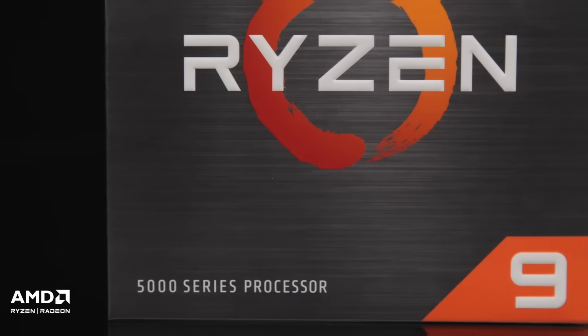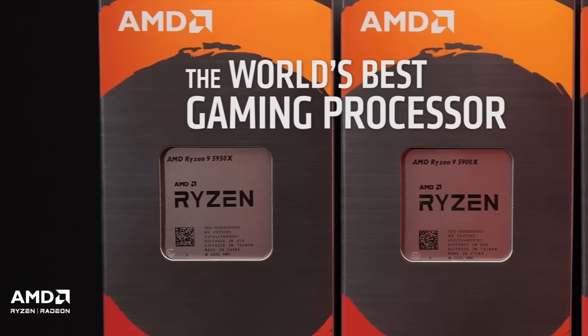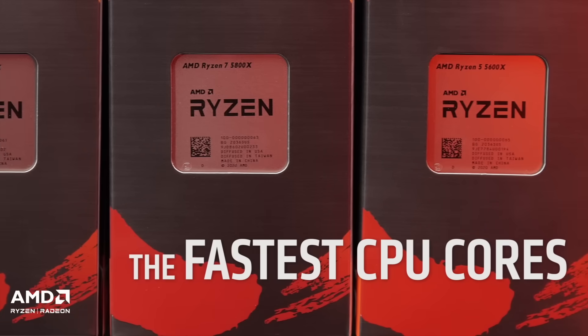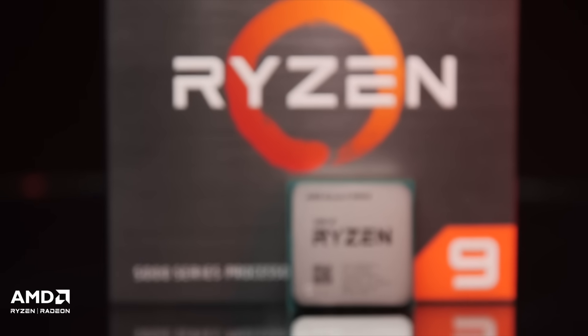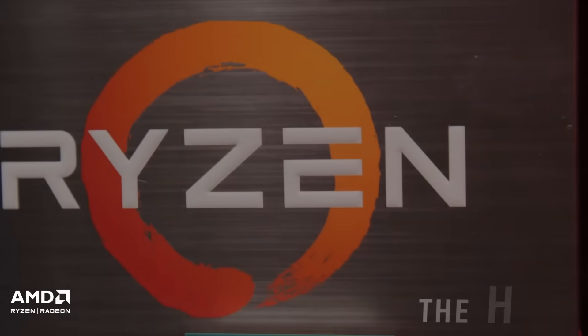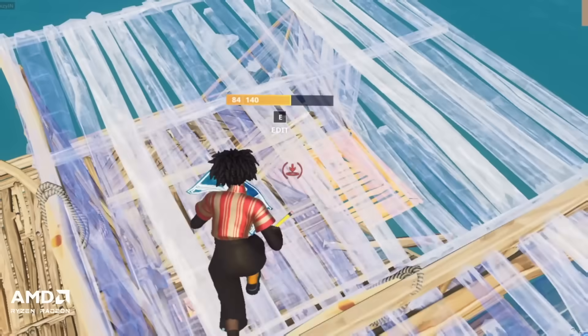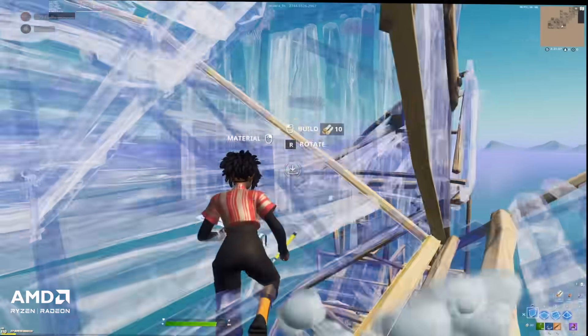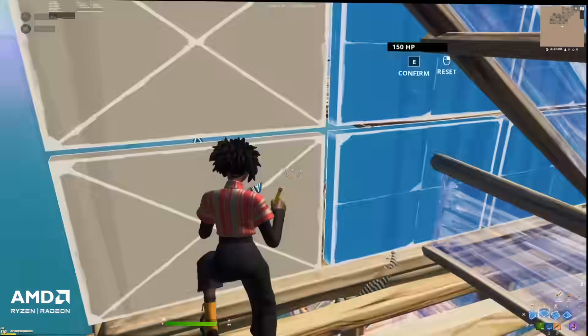Let's start with the AMD Ryzen 5000 series processors. Powered by the latest Zen 3 cores, every member of the AMD Ryzen 5000 series CPU family brings tremendous performance improvements with not only single-threaded workloads but also multi-threaded workloads. Video games, like all other workloads, have a mix of both and benefit heavily from improved single-threaded performance.